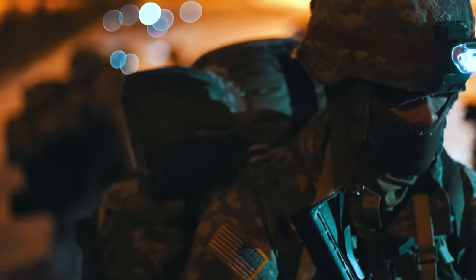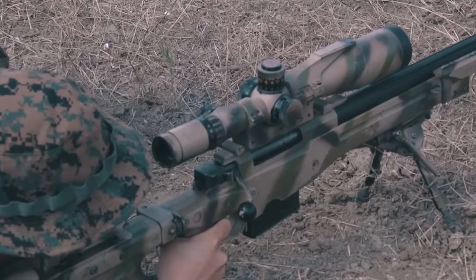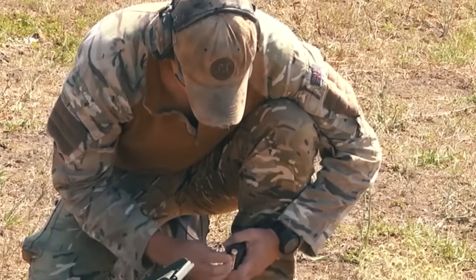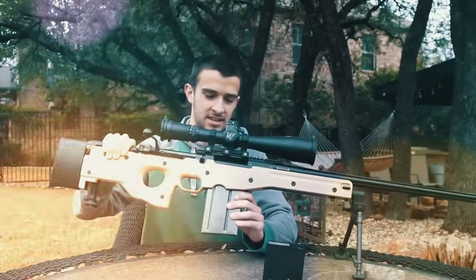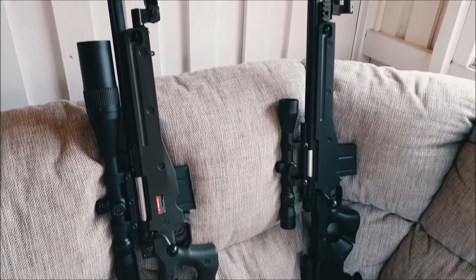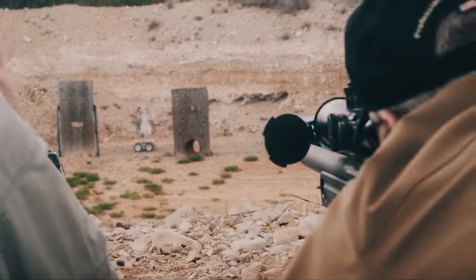Number six: the Arctic Warfare Magnum (AWM) L115A3 was developed by the British company Accuracy International for the Swedish Army at the end of the last century. Its design features allow it to be used in harsh arctic conditions at minus 40 degrees Celsius. Unlike the base AW model, it uses .300 Winchester Magnum and .338 Lapua Magnum cartridges, requiring a longer bolt. This seven-round rifle is 1,270 millimeters long with a five-round magazine. It is equipped with a Schmidt & Bender telescopic sight, allowing it to hit targets at 1,500 meters. The average price is about twelve thousand dollars.